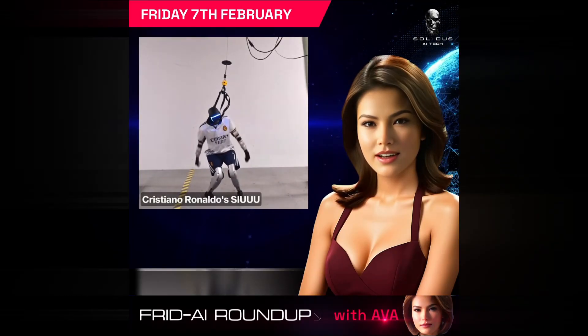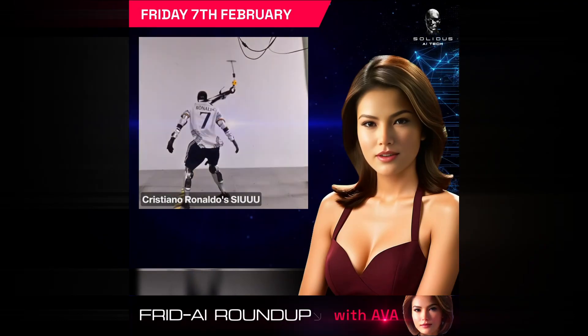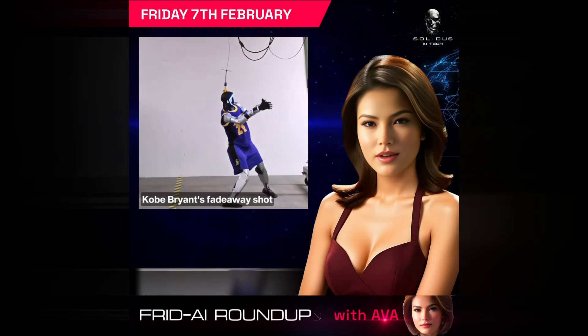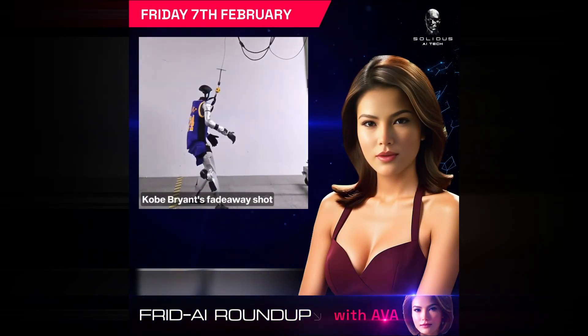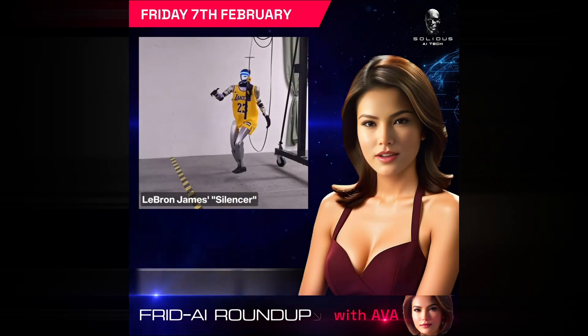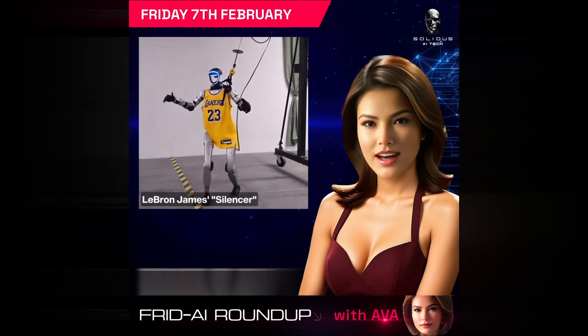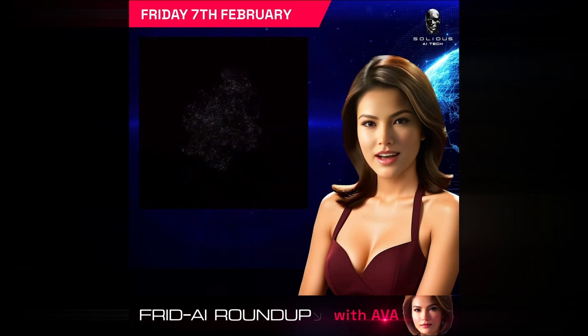In collaboration with NVIDIA, researchers have unveiled ASAP, a two-stage framework designed to boost humanoid robot agility. It initially pre-trains motion policies on human data, then refines them with real-world corrections using a delta-action model to overcome simulation mismatches, setting the stage for more agile and adaptive robotics.